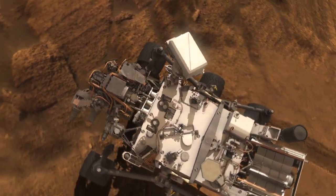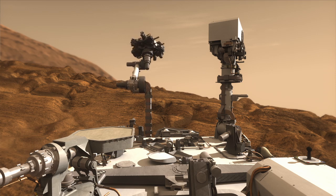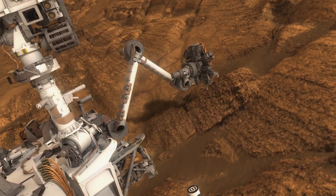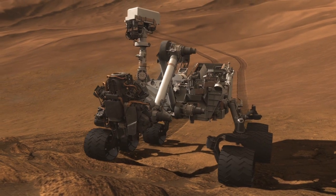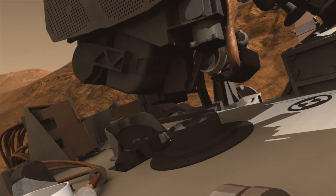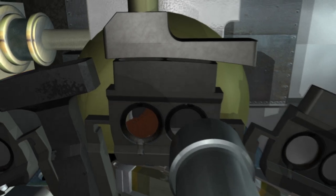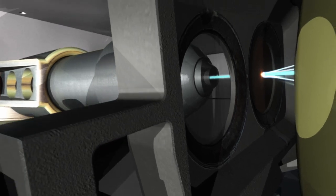If the target's worth a closer look, Curiosity can drive up and inspect it with the instruments and tools at the end of its arm. The drill on the arm allows us to grab some of that rock and deliver it to the laboratory instruments inside the body of the rover. Those instruments can tell us even more about the mineral composition, getting us closer to understanding whether life could have existed on Mars.